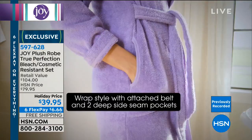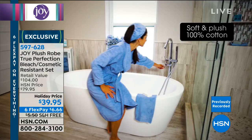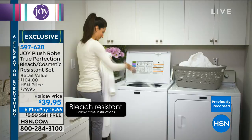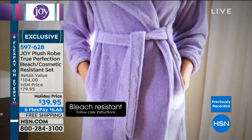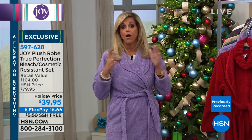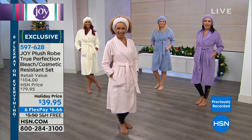This robe has all the great attributes of True Perfection — cosmetic resistant and bleach safe. A viewer asked about coloring your hair — yes, these are bleach safe. What do you do in your bathrobe? You put your makeup on, brush your teeth, apply creams and skin care. The robe has to withstand all of that or you're buying a new robe every year. This True Perfection robe is bleach safe and cosmetic resistant — throw it in the wash with bleach and it comes out germ-free. The headband is very ample as well.